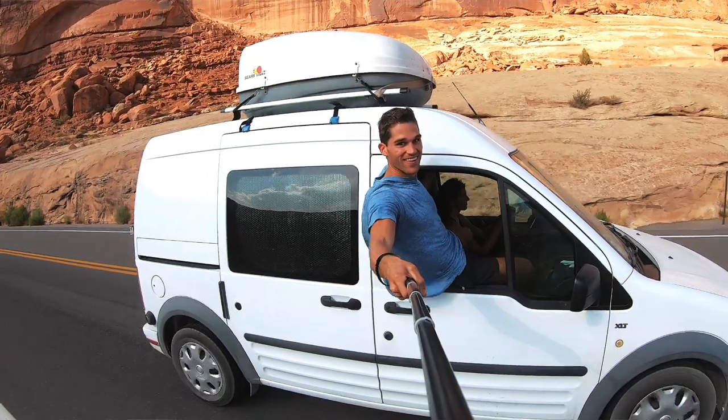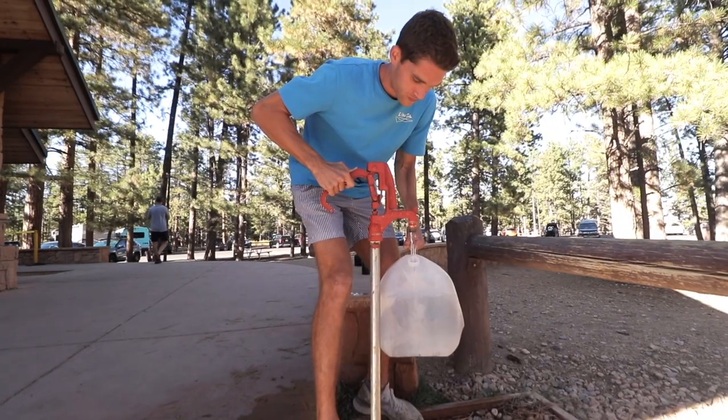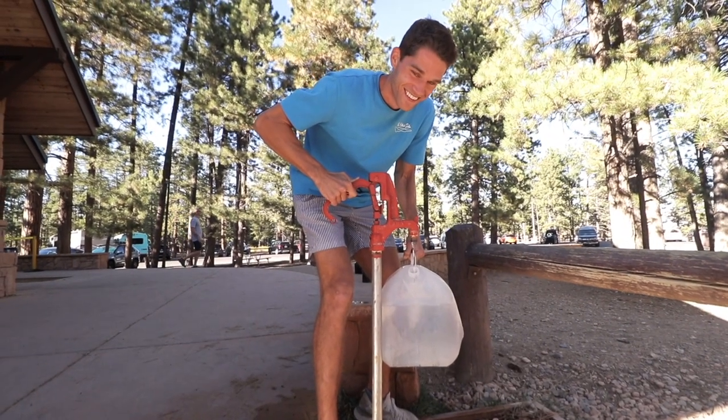We just filled up our water and portable shower down below at the entrance to the national park. A huge tip is that you can get free water refills at national parks. Otherwise, you can go to Walmart and fill up for $0.39 a gallon.